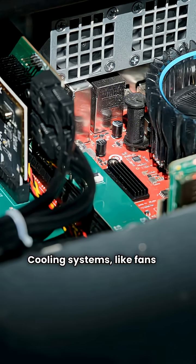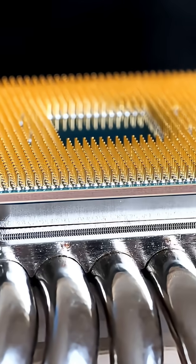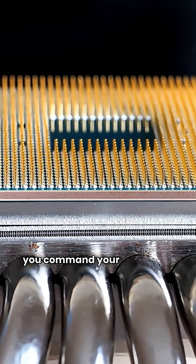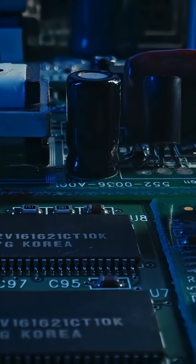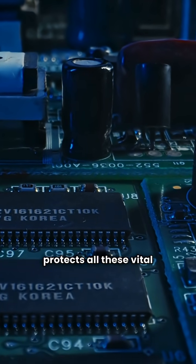Cooling systems like fans or liquid cooling prevent overheating of key components. Input devices like keyboards and mice let you command your computer, while output devices like monitors give you information back. Finally, the case houses and protects all these vital components.